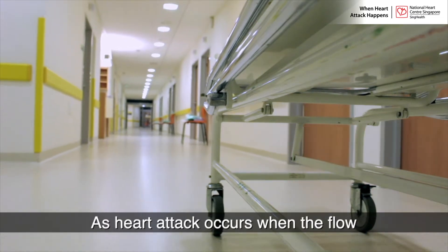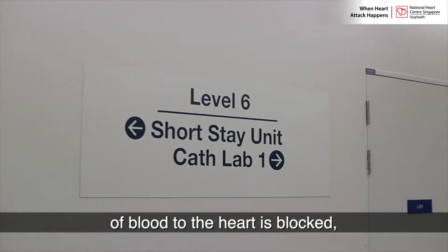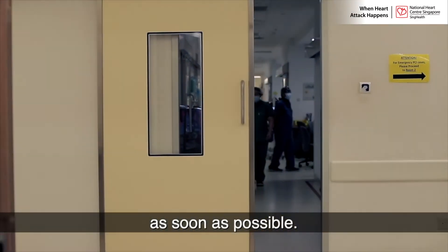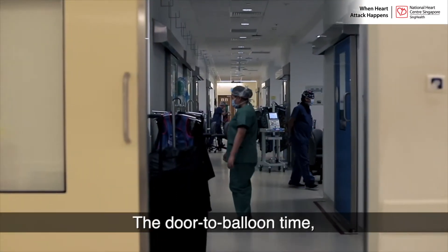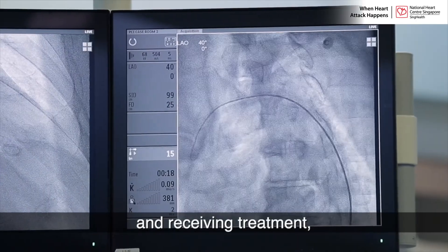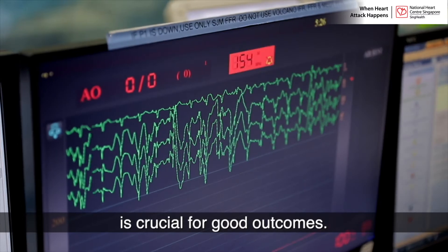As a heart attack occurs when the flow of blood to the heart is blocked, it is vital to restore blood flow to the heart as soon as possible. The door-to-balloon time — the time between the patient arriving at the hospital and receiving treatment — is crucial for good outcomes.